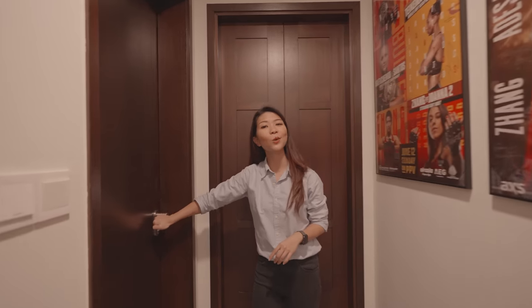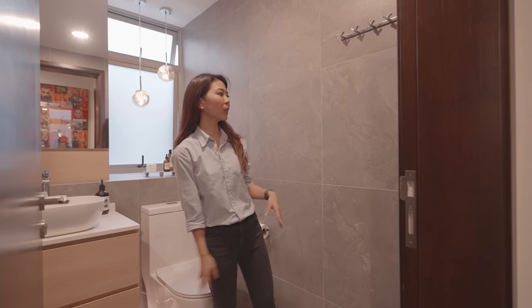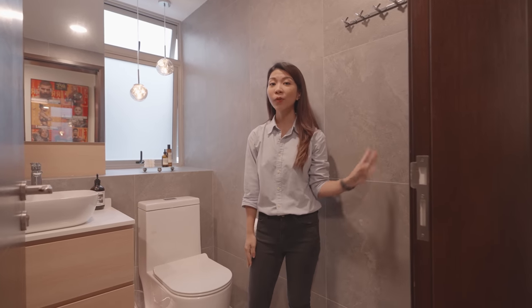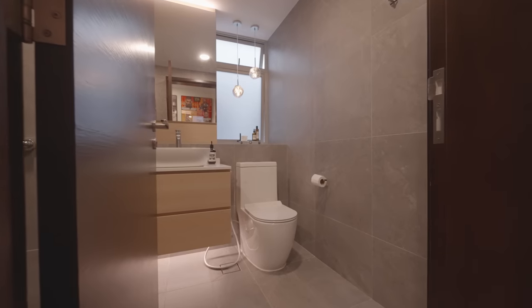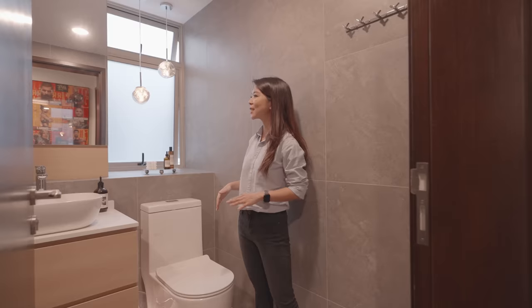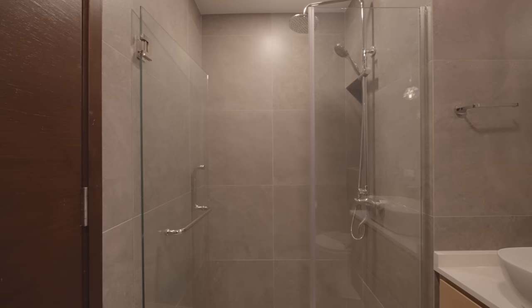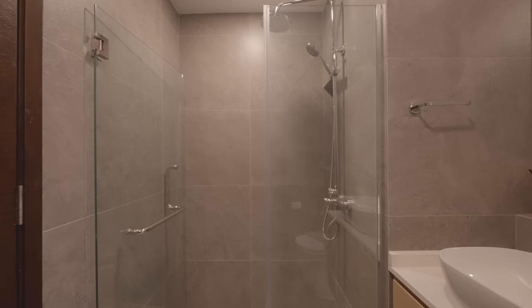Across from the posters, you'll find the common bathroom. The floor and walls are covered in a grey textured tile. There's a pair of hanging pendant lights with frosted windows behind, which allows for natural ventilation and light while still providing privacy. On the other side, there is a dedicated shower area complete with a rain shower set.